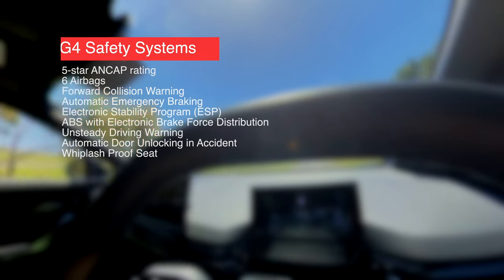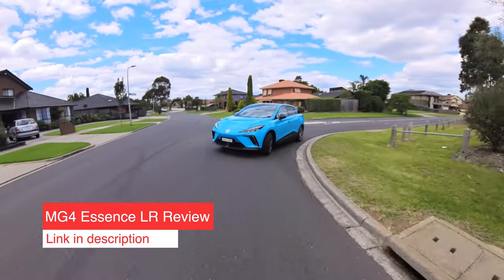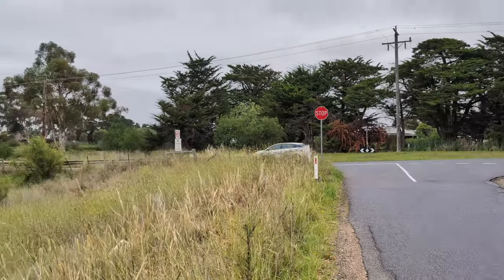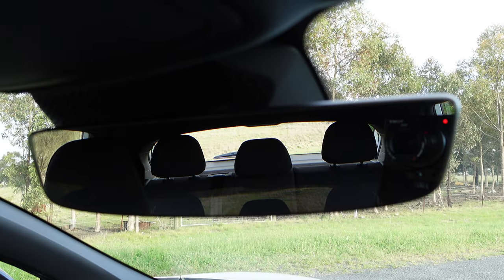In terms of safety, the Excite 51 and 64 have six airbags, lane keep assist, adaptive cruise control, rear sensors and about nine active driver safety systems — it's five-star ANCAP rated. If you opt for the Essence version, you get five additional safety features like blind spot detection, rear cross traffic alert, 360-degree camera and more. Visibility out the front and sides is pretty good; rear visibility is hampered by the centre headrest, so if that bothers you, just remove it.